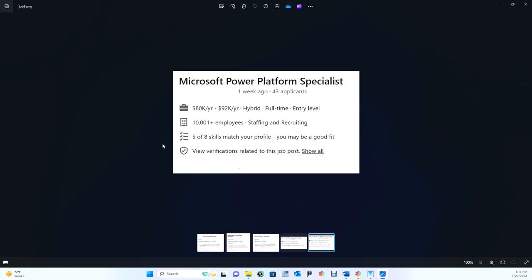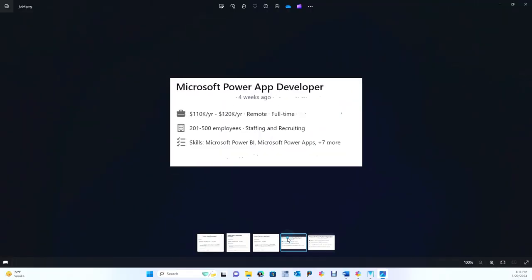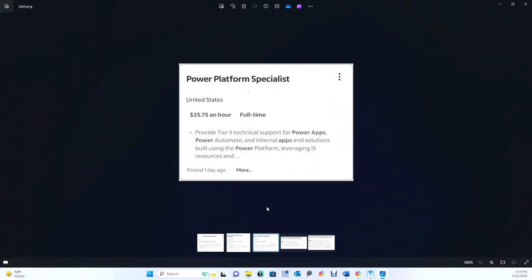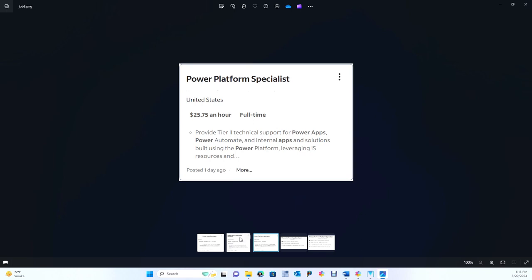I'm showing you some jobs here. Microsoft Power Platform Specialist, 80 to 92. So we go 110 to 120. Here's one that's an entry-level position, $25.75 an hour full-time — you could probably get that one. 70, 78 to 121. So when you tell me to show you the money, I'm showing you the money.